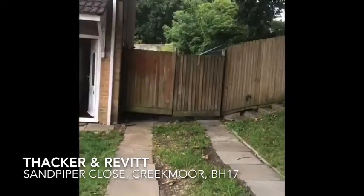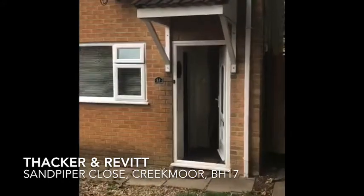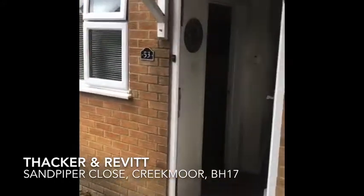As you can see, this is a semi-detached property. It's offered with two bedrooms. There is plenty of parking to the front.